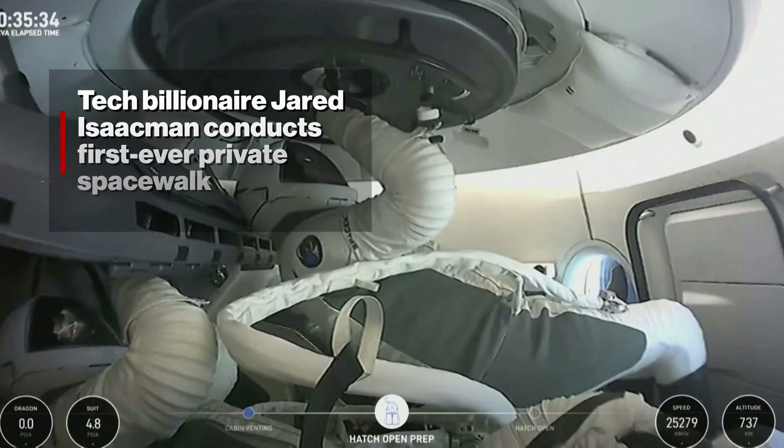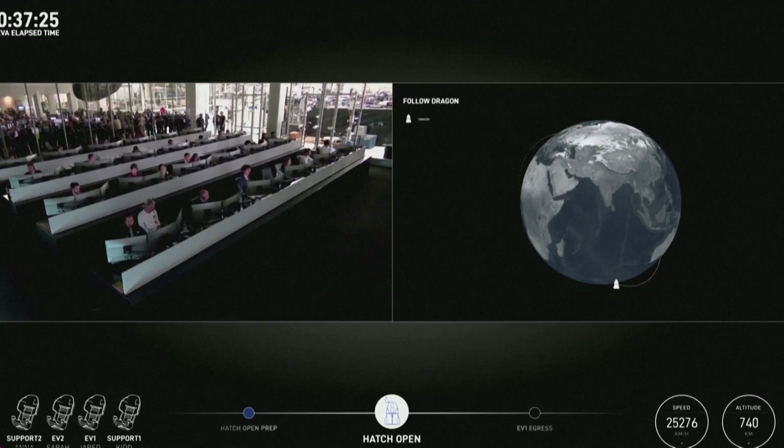Dragon SpaceX vent complete. Sound open. Get a good seal on that. You can learn something. You can go back in there. They're open.